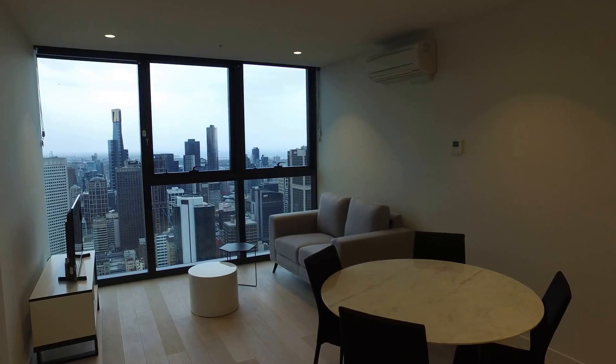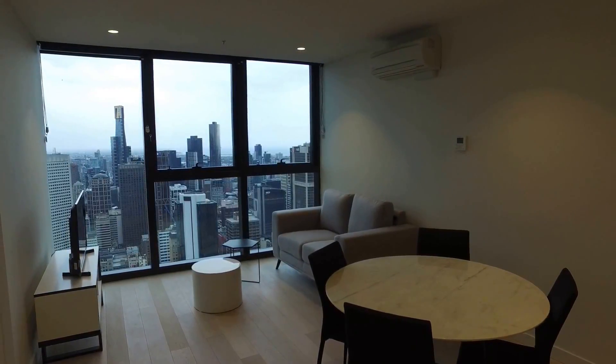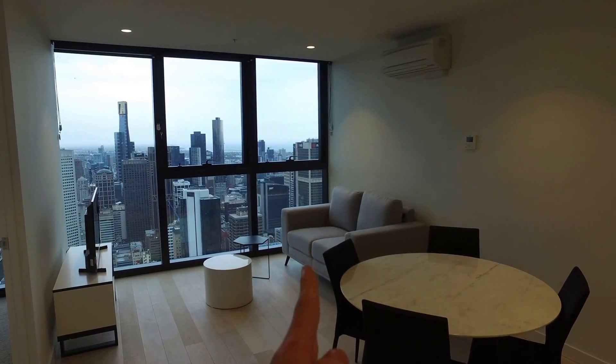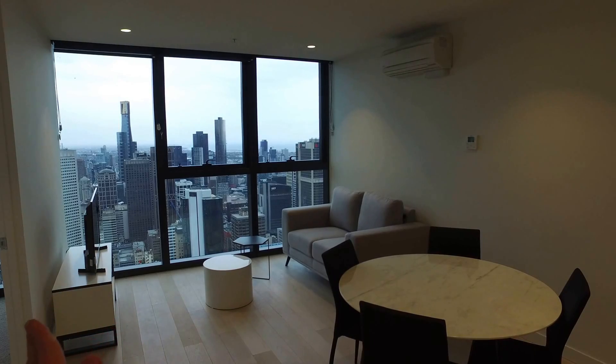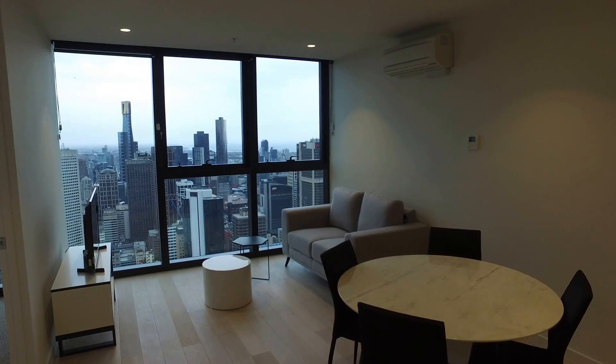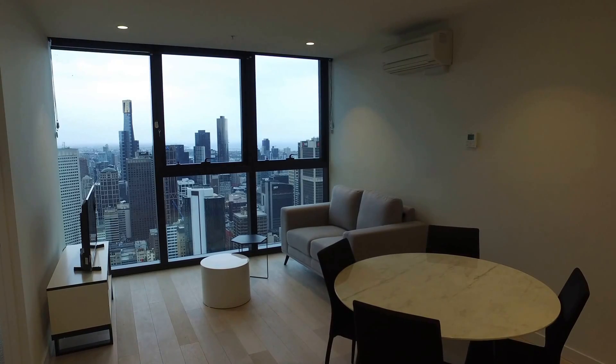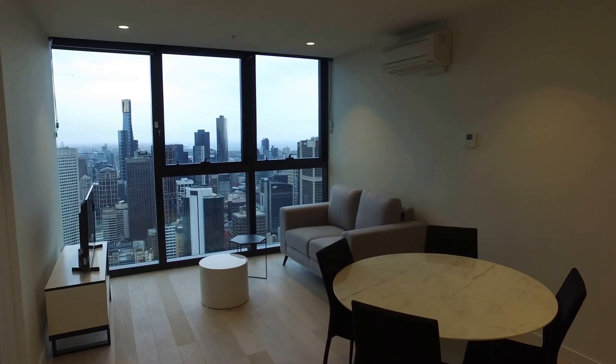My name is Zach Wilson and I'm here to take you on a video walkthrough tour of Apartment 5601. Moving through, looking directly in front of me you'll see the lounge living area. To the left of that we have the bedroom, and further around to my left hand side we also have the bathroom. Directly behind me is the entry and to my right hand side is the kitchen overlooking the lounge living.